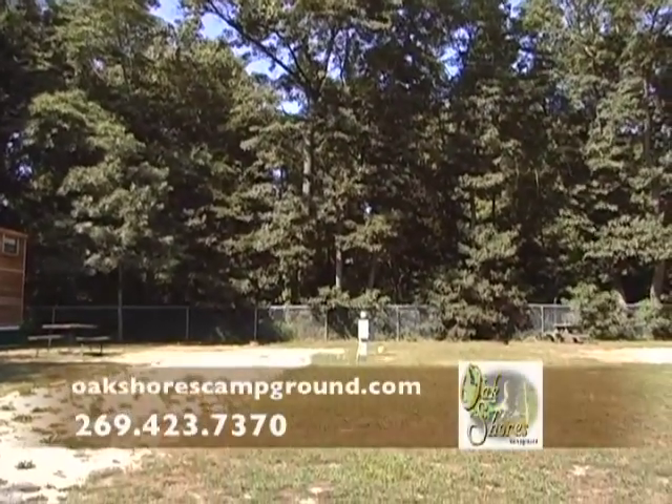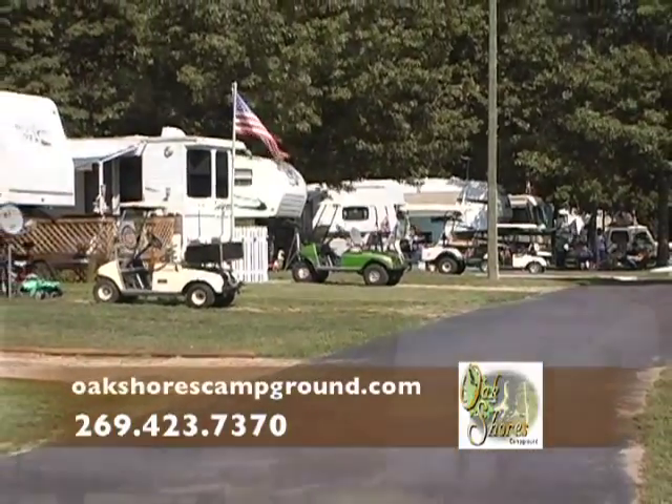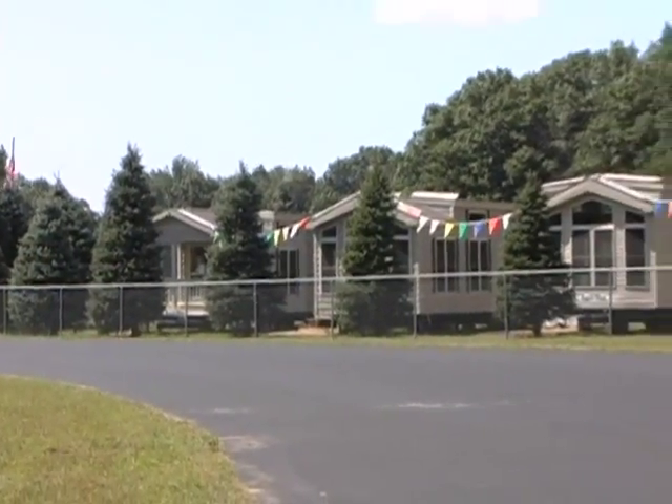We have a lot of repeat campers. Offering 248 sites, Oak Shores can accommodate almost any size and type of camping unit — from tents, to Class A recreational vehicles with slide-outs, to park models with screen rooms.